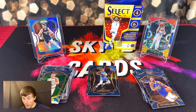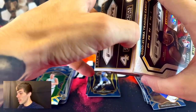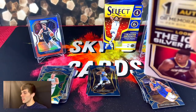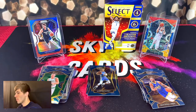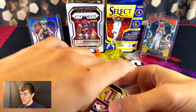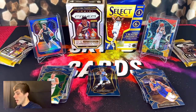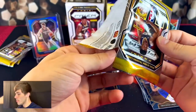Very excited — I haven't opened any Prism in a while. For a second there it was all we were opening because Prism Basketball literally lasted five months, maybe even longer, out in retail. We got six packs again, similar to Select. I love the way these Prism packs look. Let's get some bangers!